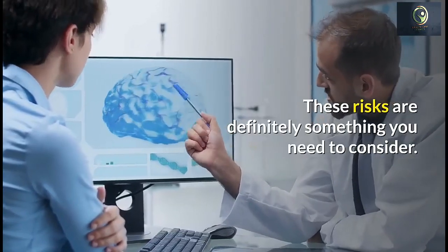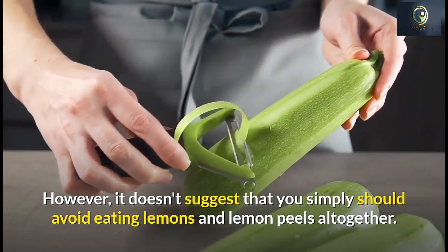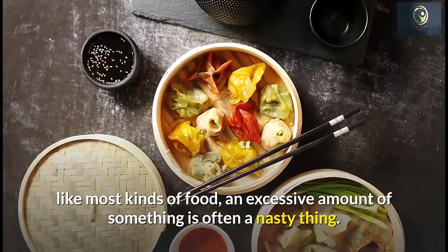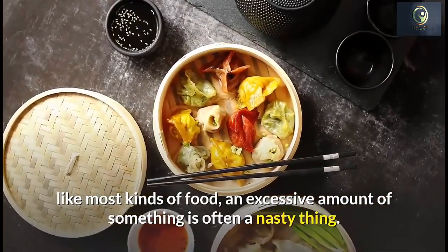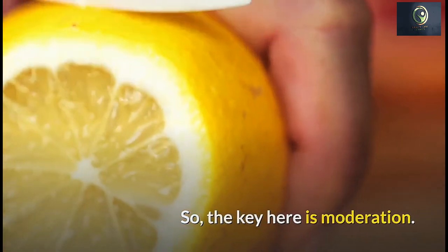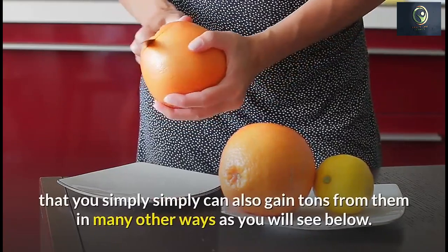These risks are definitely something you need to consider; however, it doesn't mean you should avoid eating lemons and lemon peels altogether. Like most kinds of food, too much of something can be a bad thing, so the key here is moderation.